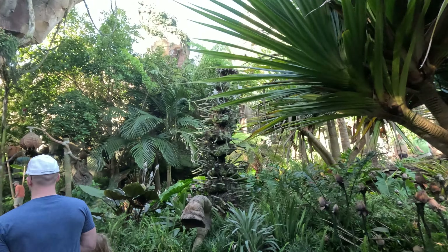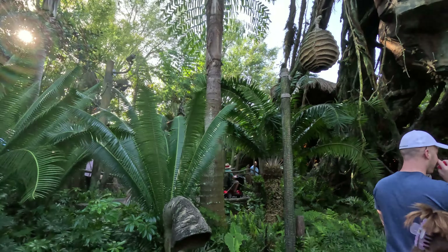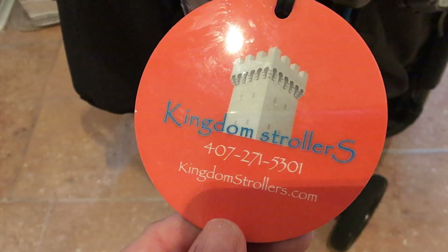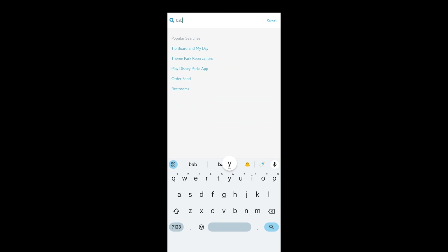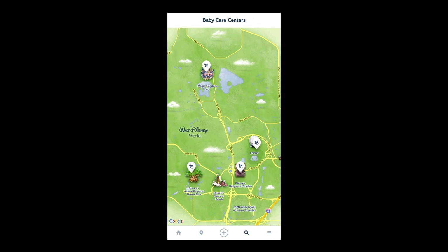You can absolutely bring your own water bottles and snacks into the parks. The strollers at Disney parks are hard, plastic, and not very comfortable, so bring your own or rent one from Kingdom Strollers — they're super reliable and will drop off and pick up from your hotel. For new parents, there are baby care stations in each park for feeding or quiet time.